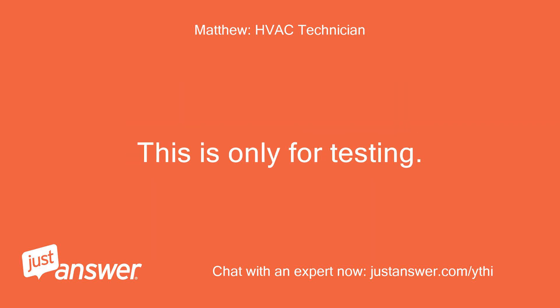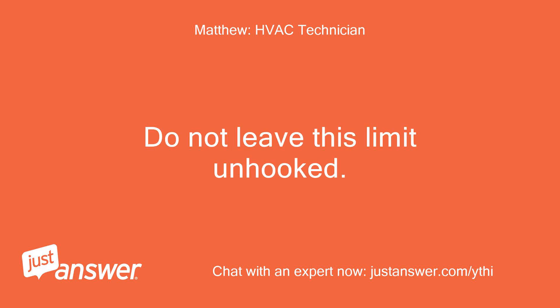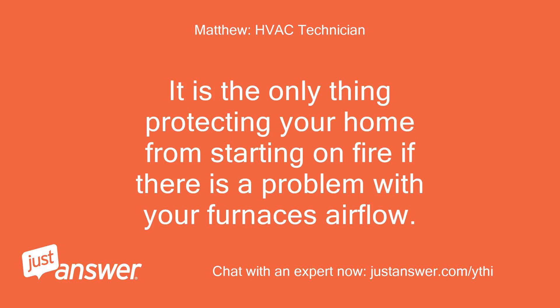This is only for testing. Do not leave this limit unhooked. It is the only thing protecting your home from starting on fire if there is a problem with your furnace's airflow.